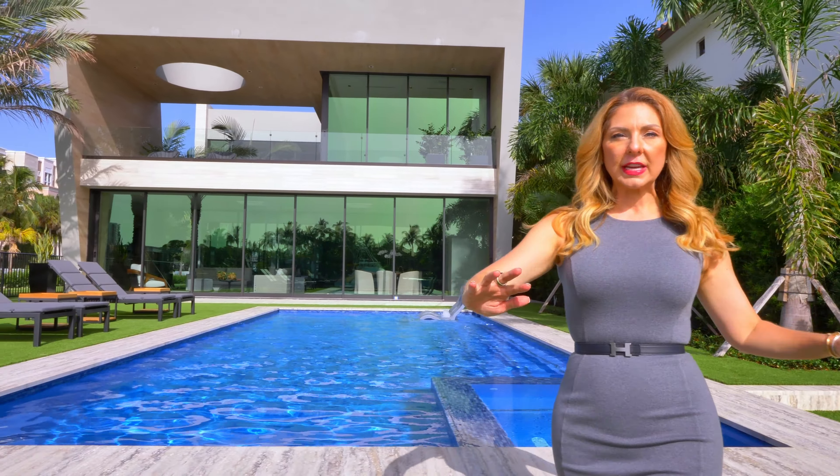We'll make our way through the open concept kitchen. We have a breakfast area and a full family room. To really understand the magic of these Fleetwood doors, I have to show you...